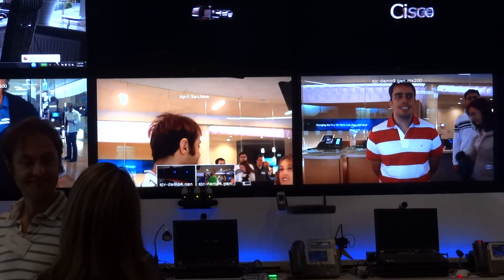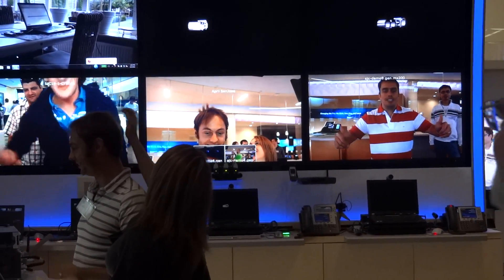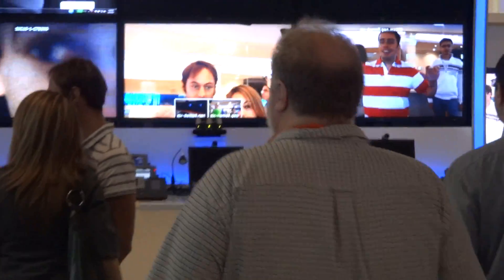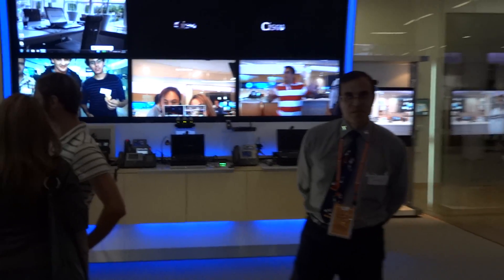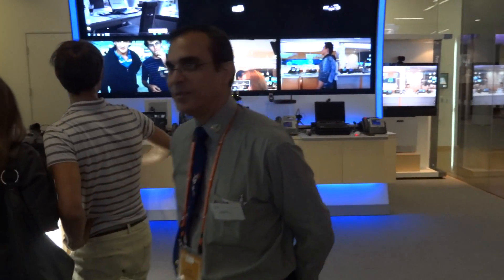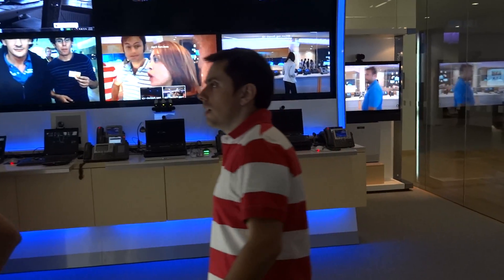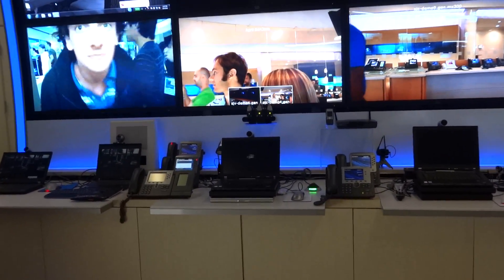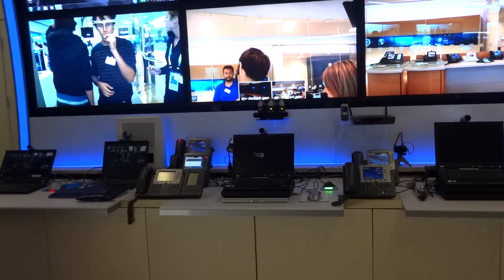The classmates are having fun seeing themselves on TV. Let's see if I can get into the picture — the green monster there.